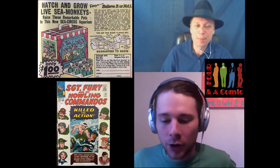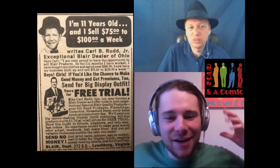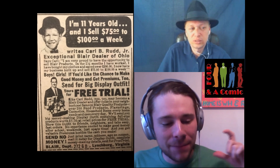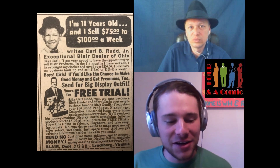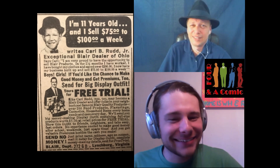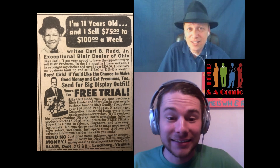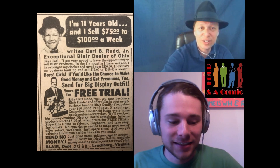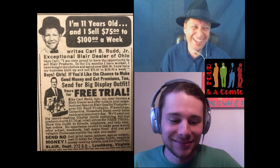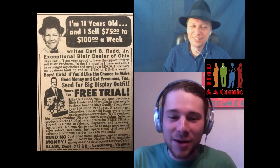My honorable mention is actually from Captain Marvel number one — it's a mail-away thing. In a big bubble, it shows a kid and says 'I'm 11 years old and I sell $75 to $100 a week.' I'm just like — 1968, an 11-year-old selling $75 to $100 a week is a lot of money. When you figure in 1968 you can buy a new car for $2,000. Or an airplane. You get an airplane in two weeks at that rate.